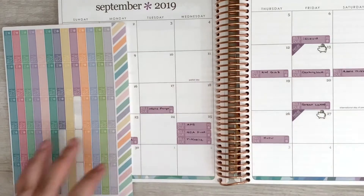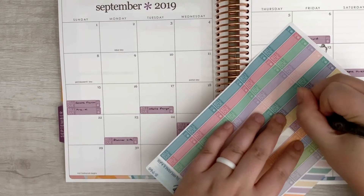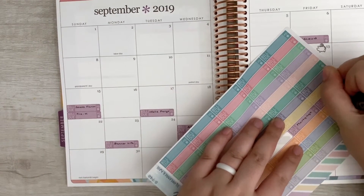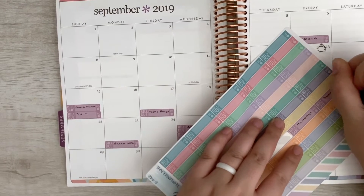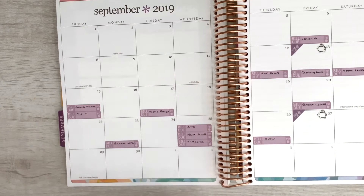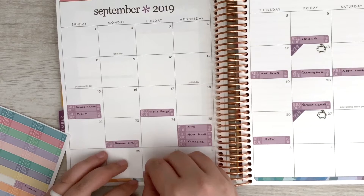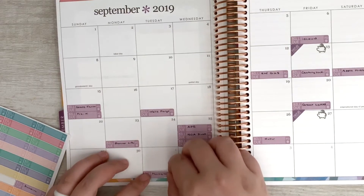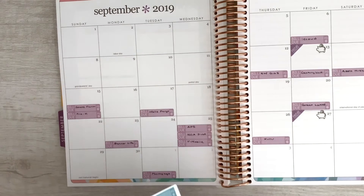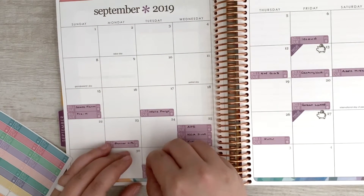And then we have Duncan and our mortgage, and that will be on the 1st of October. We do pay those bills from our September income, even though they're technically not due until October 1st — I will explain that in just a second.